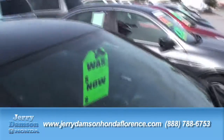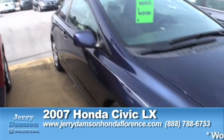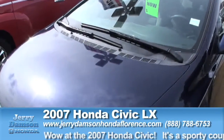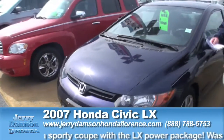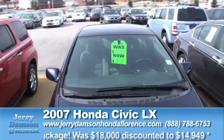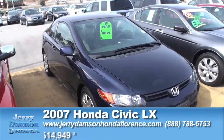Next one, little Honda Civic. Everybody likes a used Honda, and we've got great deals on the Hondas out here. 2007 Honda Civic, two-door LX. LX means it's a luxury package — gives you your power windows, door locks, tilt, and cruise. This vehicle was originally close to $18,000, marked down in our clearance zone for only $14,949.